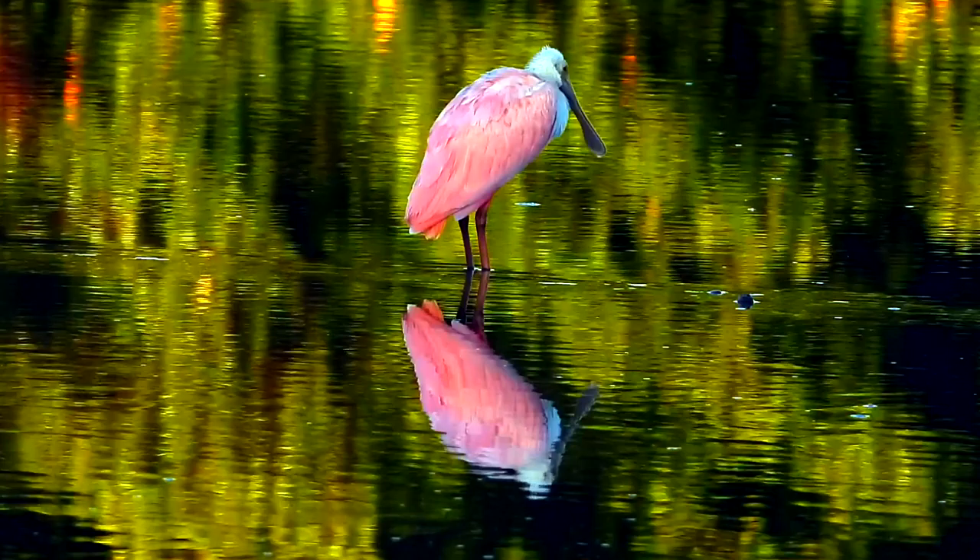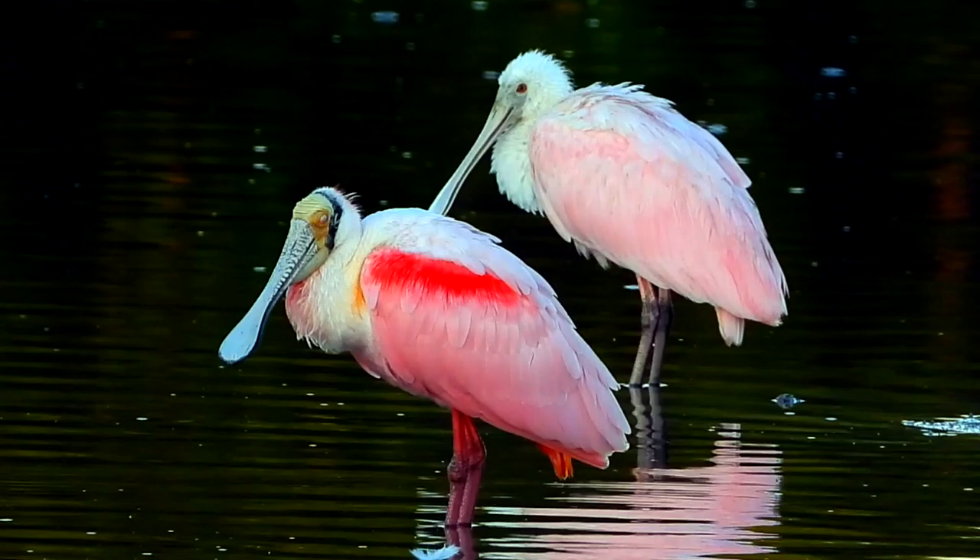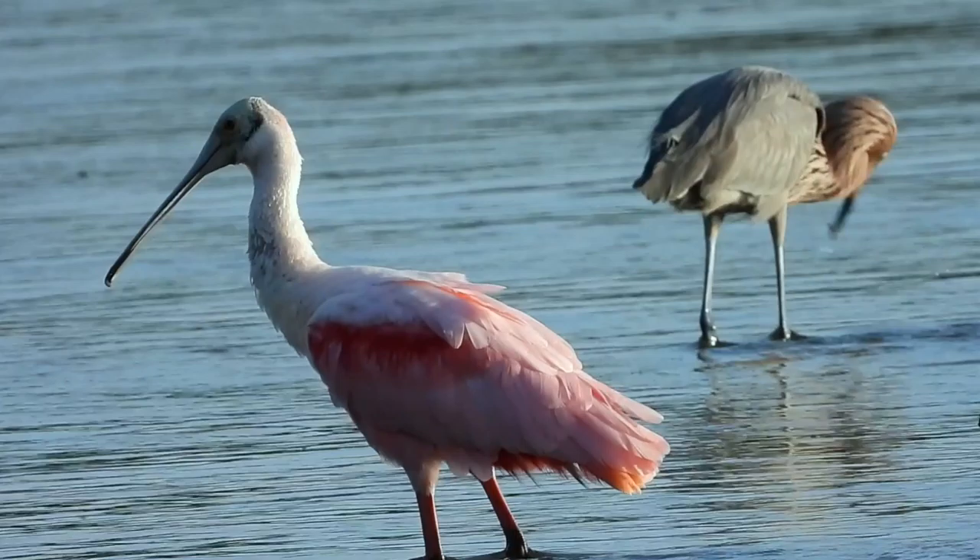Those tiny crustaceans contain a lot of carotenoids, the pink pigments that give shrimp their coloration. Though, of course, the bird magnifies and emboldens the shrimp's colors.